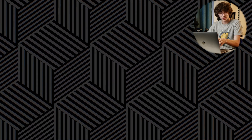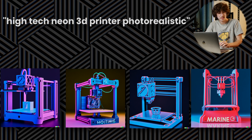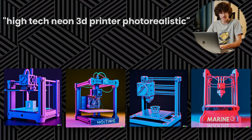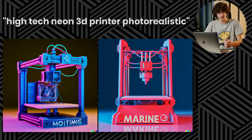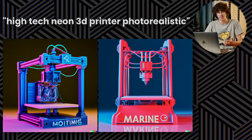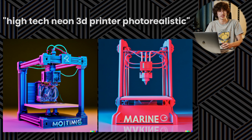In this next prompt we've got some cool machines in a kind of neon-like style, but what I find most interesting is the text on two of the images. One of them is indecipherable, but the other one clearly says "marine." I don't know why it says that — I didn't put that in the prompt. AI usually has trouble with text on images, so this is really quite interesting to see.